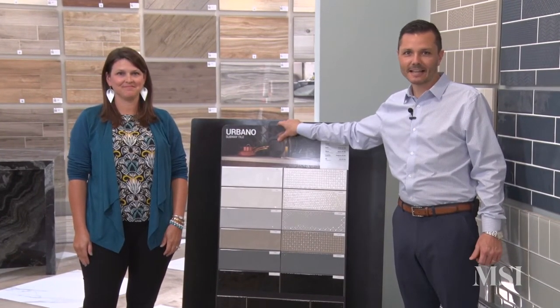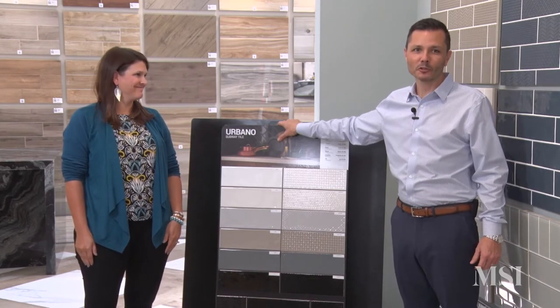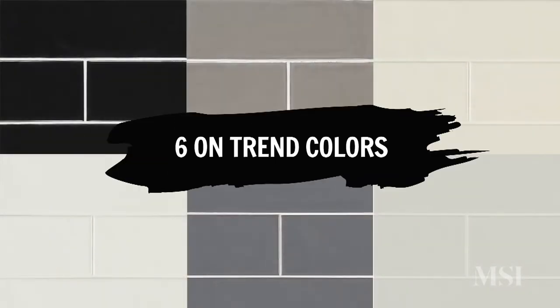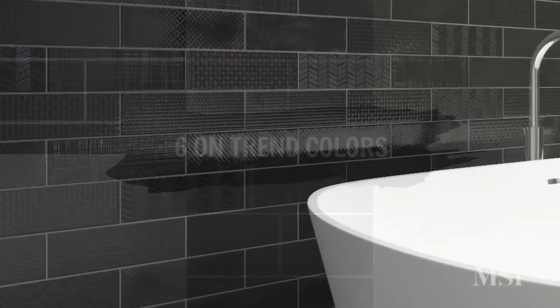The next product line, and easily one of the most exciting products introduced in 2019, is Urbano. This is one of my personal favorites, and looking at trending sales it only reinforces our bullish belief in this product line. Urbano is a 4x12 Portuguese wall tile which delivers six on-trend colors and two finishes: a beautiful organic undulated finish on the face of the standard subway, and also a mixed 3D offering six patterns and textures contained in a singular box — installed at random to bring about the maximum wow on the walls.